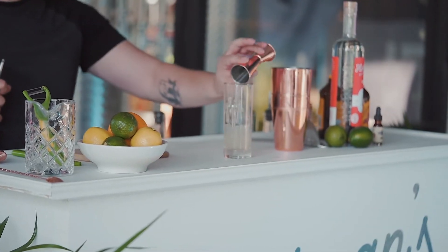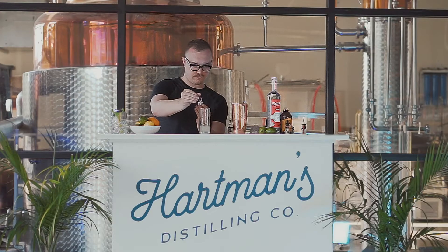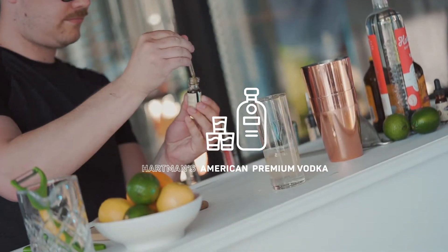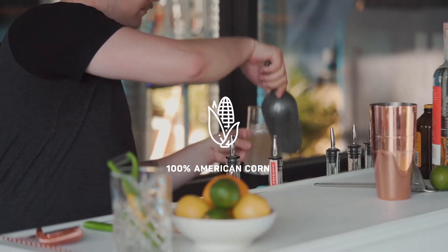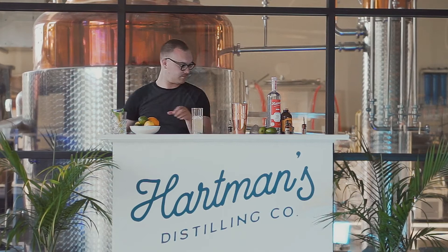Using this timeless foundation, Hartman's has elevated the floral version for you to create at home. The center of the Lavender Mule Kit is Hartman's Vodka, made with 100% American corn, 6x distilled, 10x filtered, for an incredibly smooth and crisp finish.